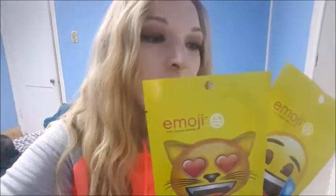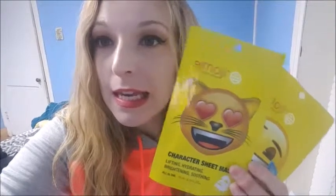It's me Trish and I'm trying to be quiet because it's two o'clock in the morning and my roommate's trying to sleep, so I'm trying to be respectful. I found these tonight at Walmart — they're emoji masks. I want to be the kitty cat. I think we should try them out tonight after I take my makeup off.